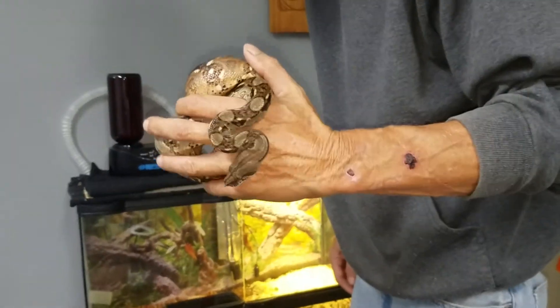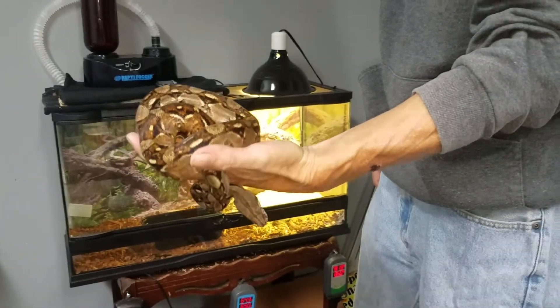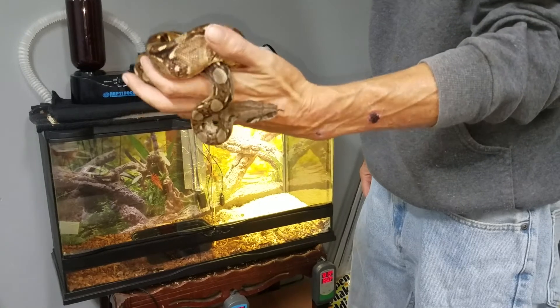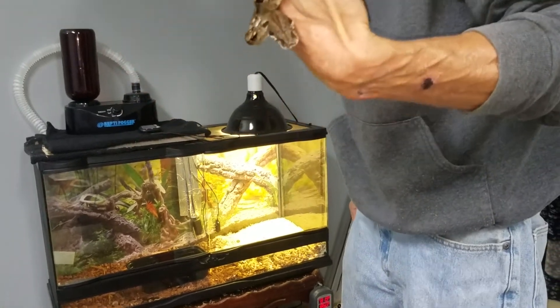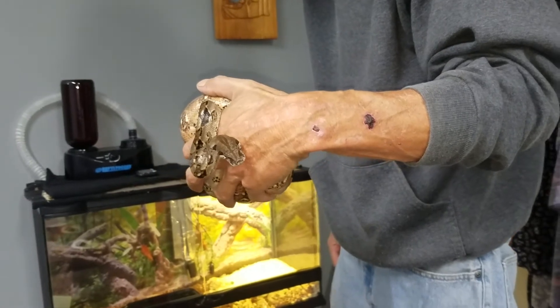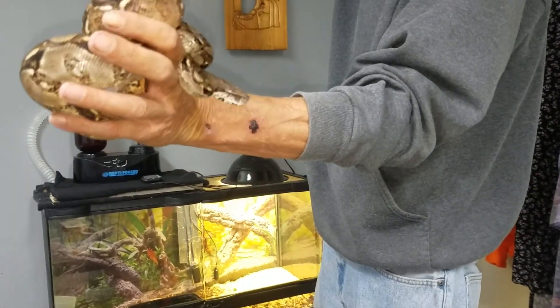He is doing very well. I'm going to switch him over to small rats — he has definitely graduated very quickly from wean rats. He's pushing about two and a half feet; I actually measured him at about 31 inches. Really good weight.